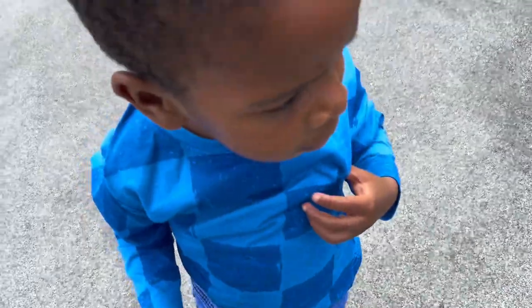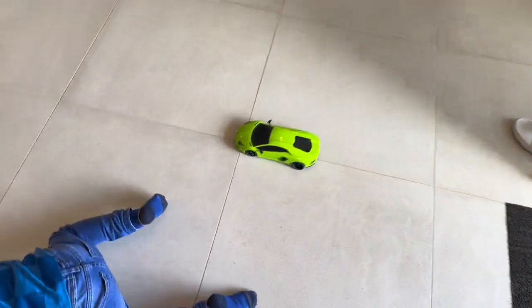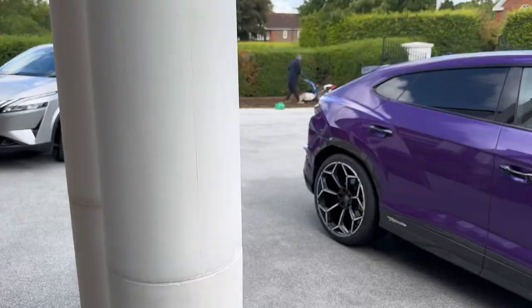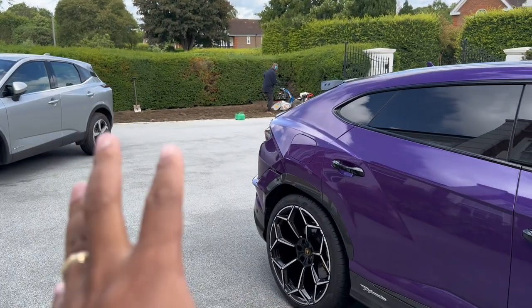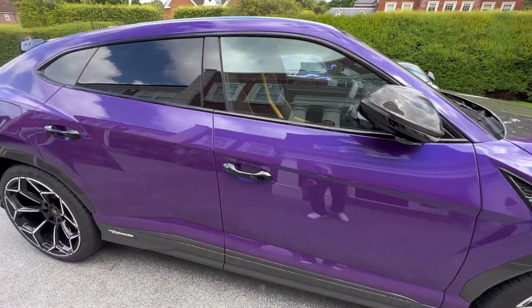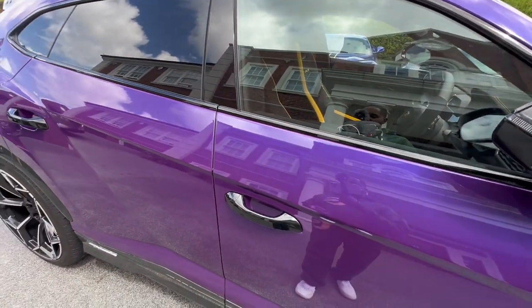My mother-in-law just arrived and said hello to the camera, admiring the Aventador. Because the guys are redoing the lawn right now, I'm going to film the inside and come back to the outside later.